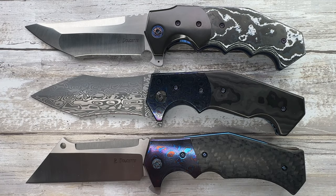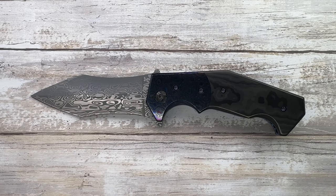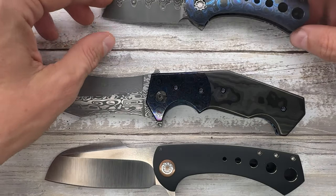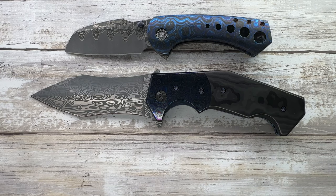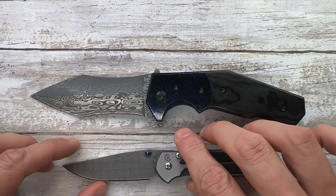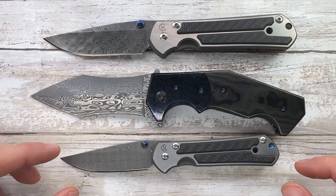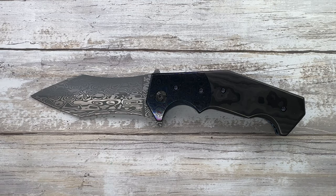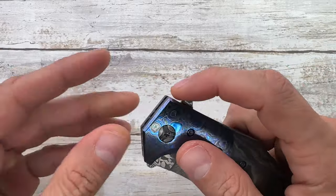Three Randy Doucette knives — the design language is unmistakable. Also shown here are a couple of classic iconic knives: the large and small Sebenza 21, the Chris Reeve Blade HQ exclusives. But we're here to check out this Randy Doucette — it's pretty cool.